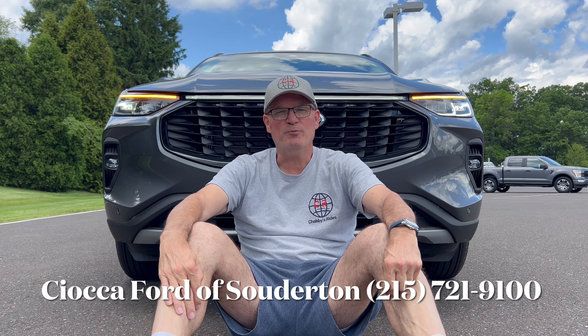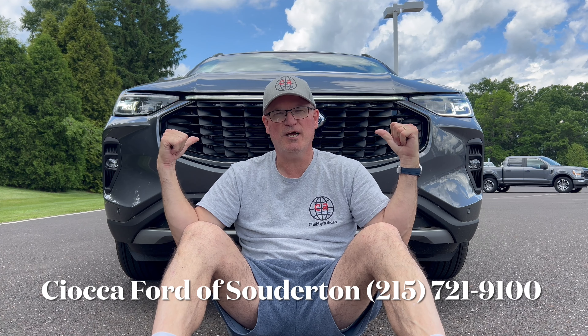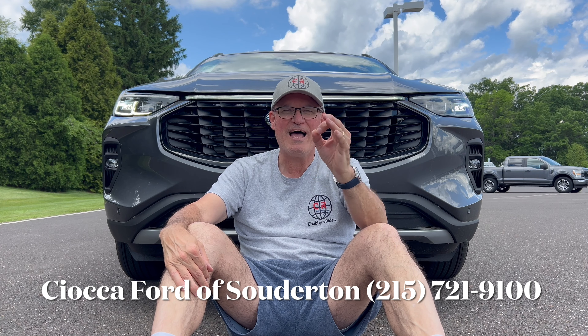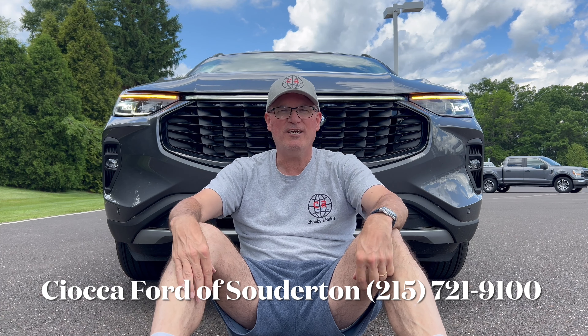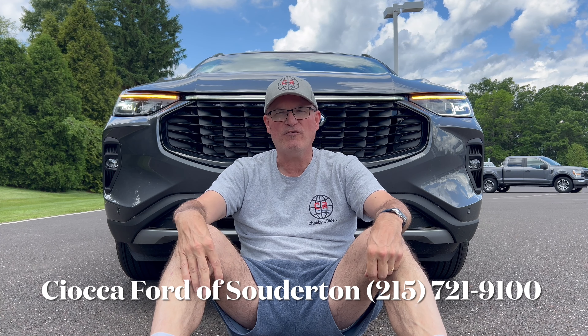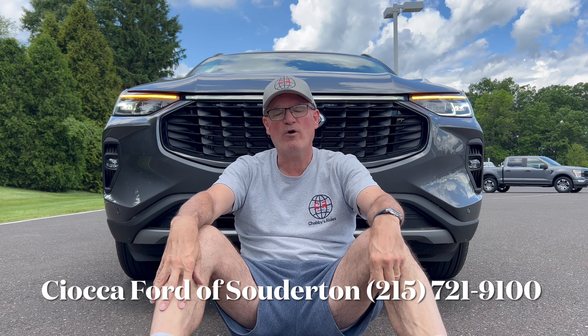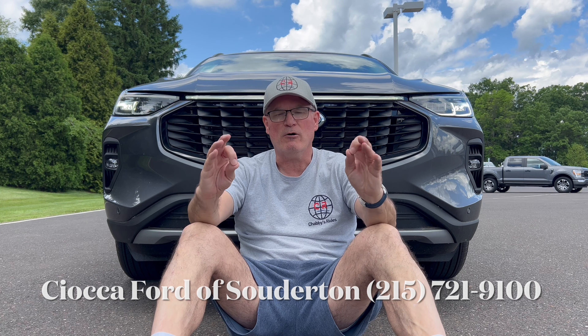Hello everyone, welcome back to the channel. We're here at Sioka Ford of Southerton to check out the 2024 Ford Escape plug-in hybrid - first time we've seen one of those on the channel. The color is carbonized gray, black leather interior, maxed out with massive options. What I want to know from you today is: what's the deal with this plug-in hybrid? Is this competitive enough with the almighty Toyota RAV4 Prime, probably SE trim at this price point?